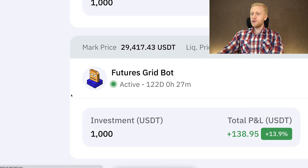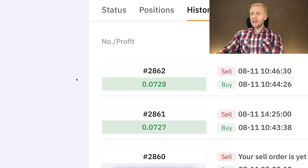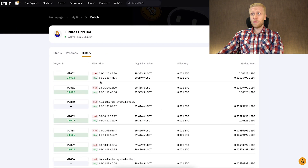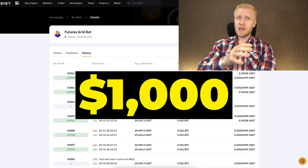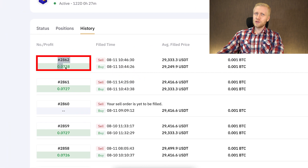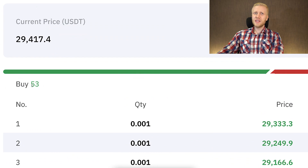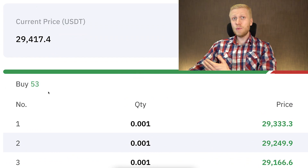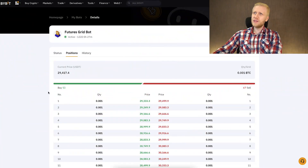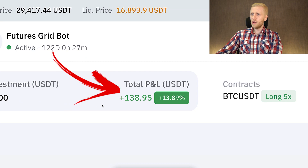Now let me show you the details of our futures grid bot. Unlike the spot grid bot that was set up at the same time, this futures grid bot has done almost 3,000 trades — more than our spot grid bot. The reason is we set up more grids for this one and we are using 5x leverage, so everything is amplified and our profits are also amplified as you can see.